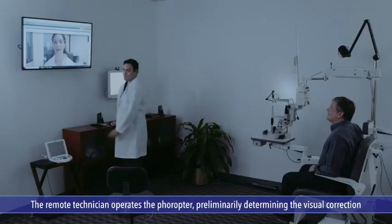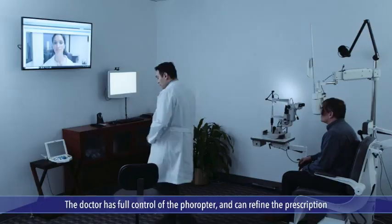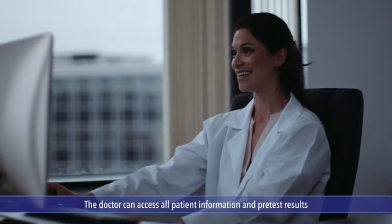This technician will communicate with you through high-definition video conferencing, and remotely control the phoropter and determine the right prescription. Now, you'll see the doctor. The remote technician signs off, and the doctor appears on screen, ready to communicate in real time. The doctor will also have full control of the phoropter to refine the preliminary prescription data if needed. They'll have access to your information, so asking questions and getting recommendations is easy and natural.